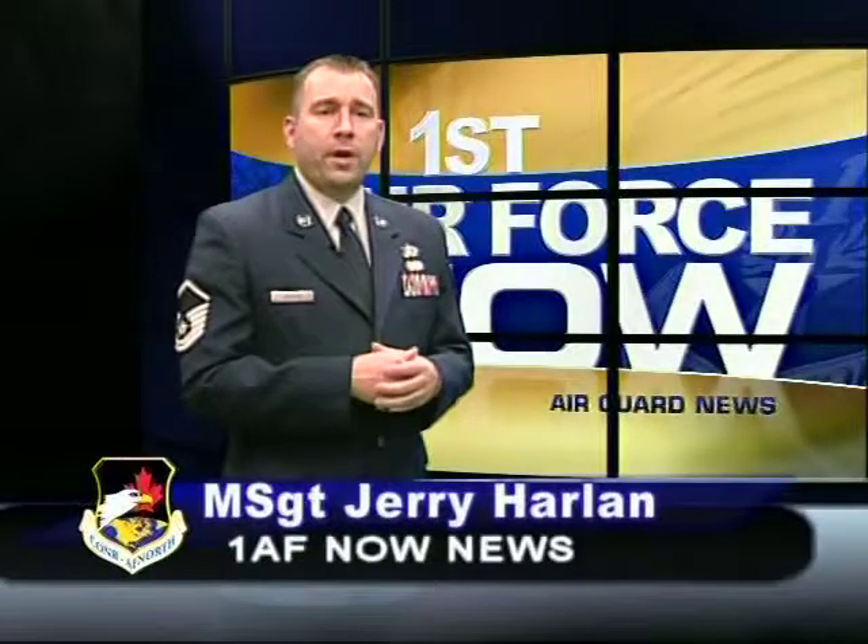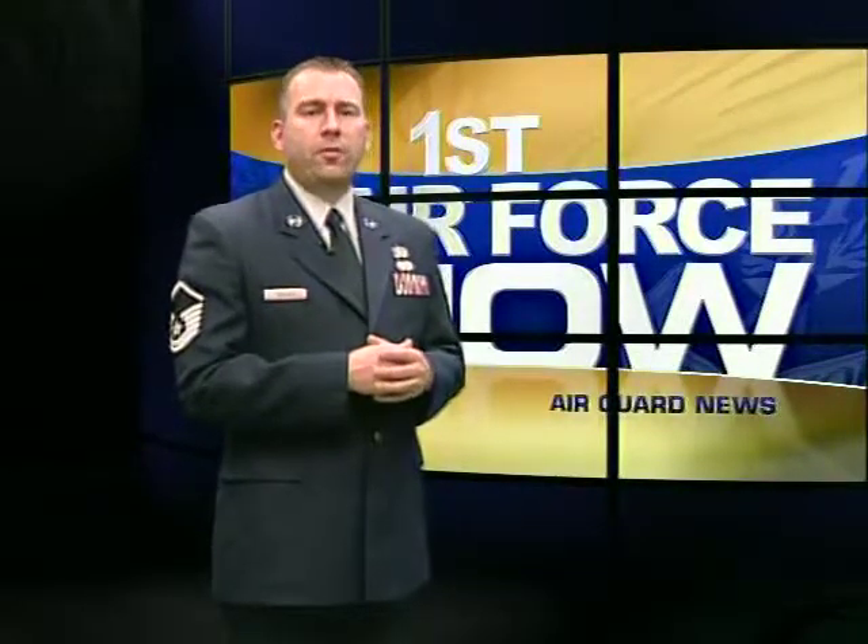A typical Wednesday morning at First Air Force quickly changed when simulated gunfire rang out at the Achilles Center on Tyndall Air Force Base. Staff members practiced the run, hide, and fight response. Captain Jared Scott has the story.